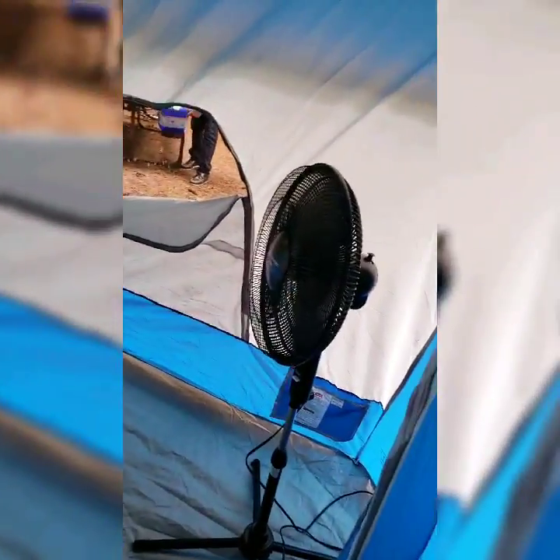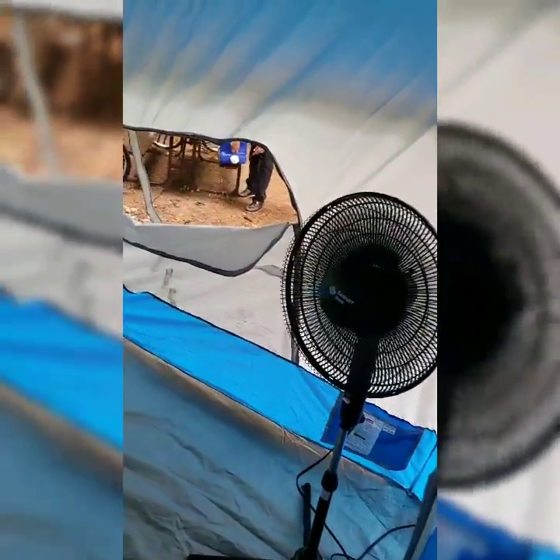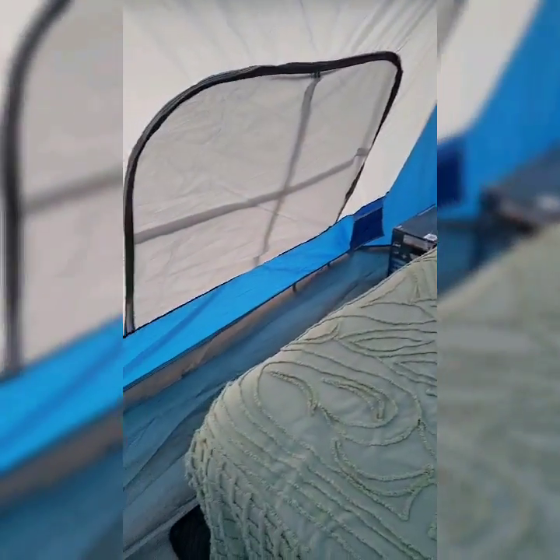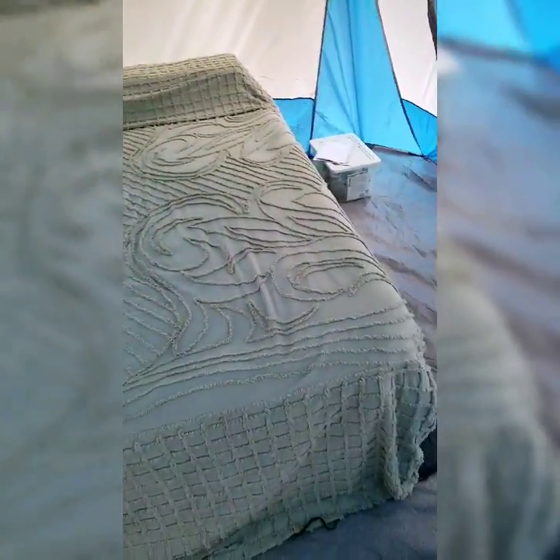I even have a fan, and there you can see my husband in the background — he just went to fill water. So this is the sleeping area of our tent, and I'm just using boxes for end tables right now. It's a queen size air mattress that is 22 inches thick, because we're older and we like our comfort. I'll come around and show you from back to front.